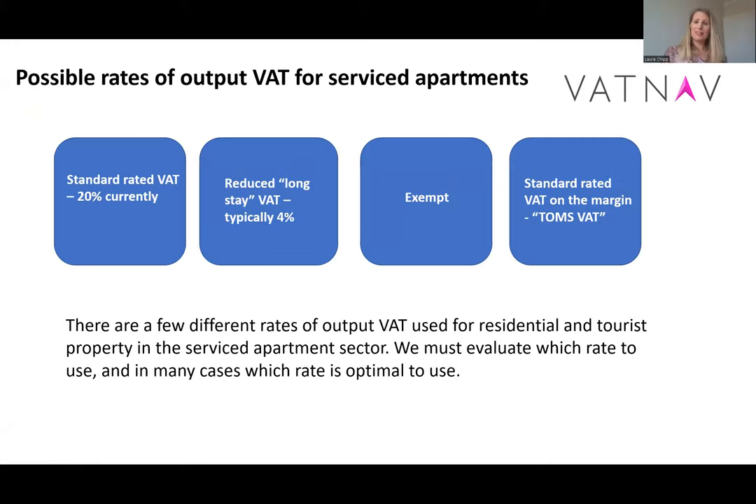So we're going to split this into sales and output VAT — the position — and then purchases and your input VAT for operators. There are several different types of output VAT positions that we may have as a service department operator.